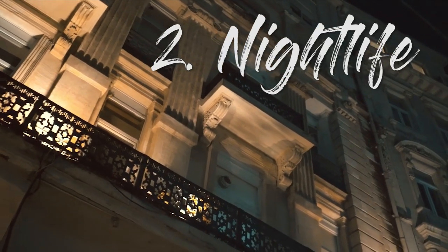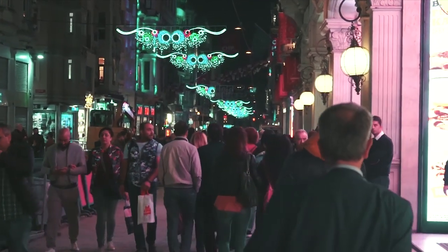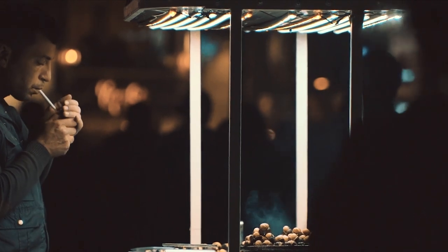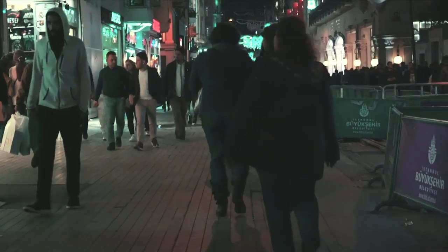Number two: nightlife. It may surprise you to hear that Istanbul has an off-the-hook party scene, with places opening around 9pm and not shutting their doors until 6 in the morning. For years, the area of Karakoy has been the meeting point of Istanbul's hipsters and artists, with hundreds of bars located around Istiklal Street.